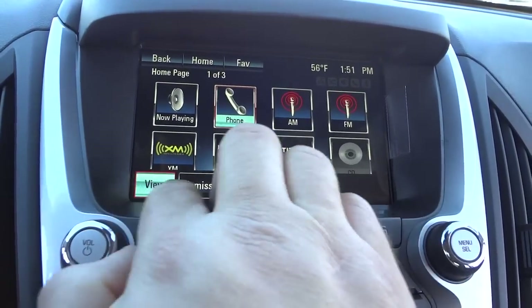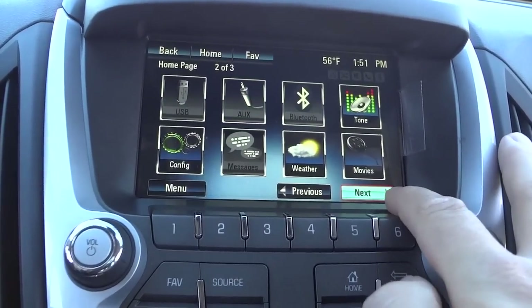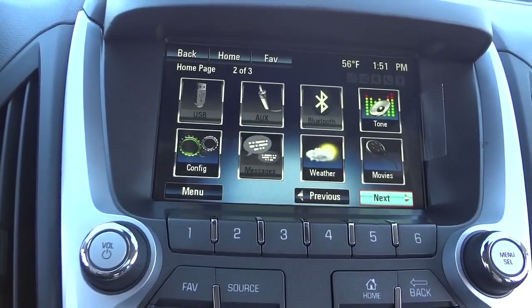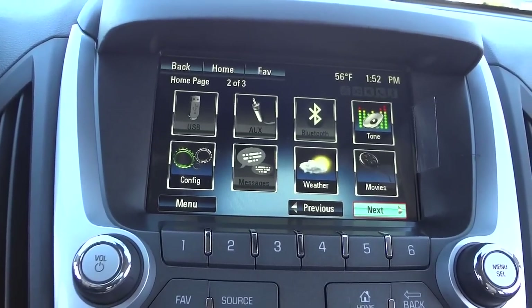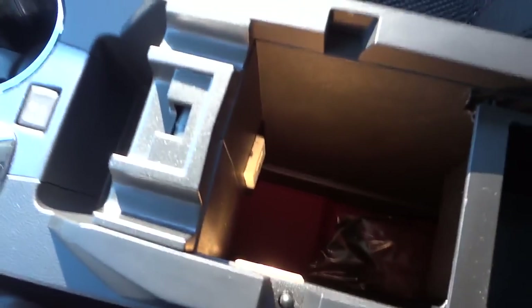This is where your USB, auxiliary, and Bluetooth connectivity options are. The USB and auxiliary ports are in this little pocket here — and I say little, but it's huge, like a well. Don't drop anything important in there because you can barely fit your arm down in it. There's also a small tray up top for quick-access items.